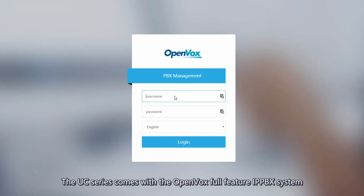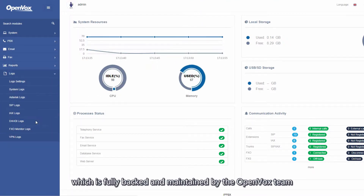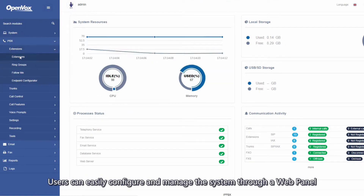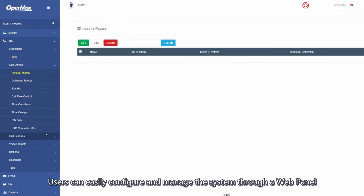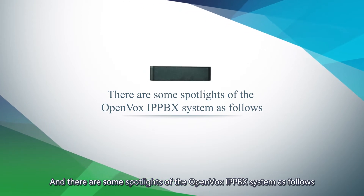The UC series comes with the OpenVox full-feature IPPBX system, which is fully backed and maintained by the OpenVox team. Users can easily configure and manage the system through a web panel, and there are some spotlights of the OpenVox IPPBX system as follows.